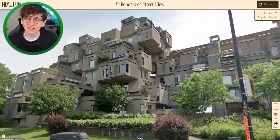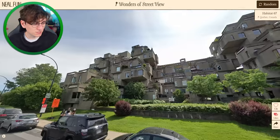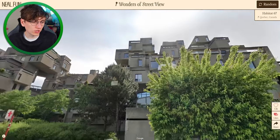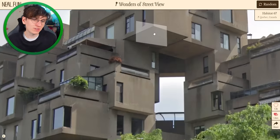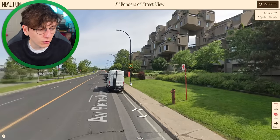Habitat 67 in Quebec, Canada — that is some pretty crazy architecture. That looks mad. I wonder what that's like to live in. The individual units are quite square and quite small, aren't they? You don't want to be the fella who's just got completely nothing underneath — that'd freak you out a bit, I reckon.